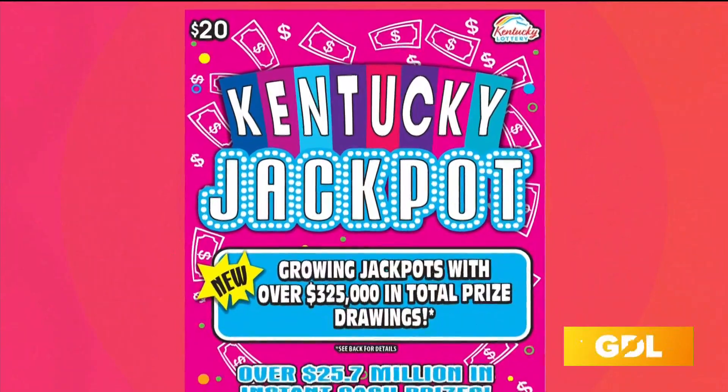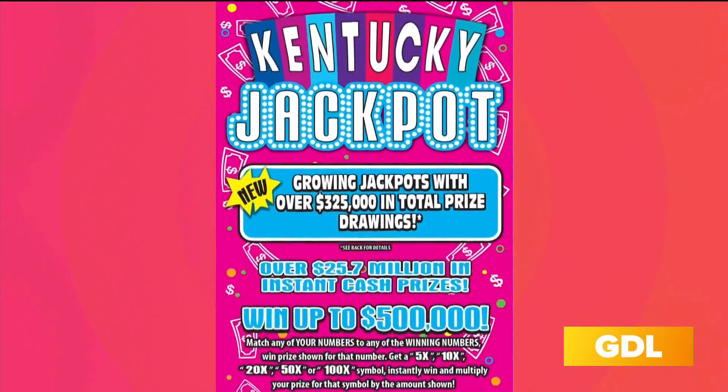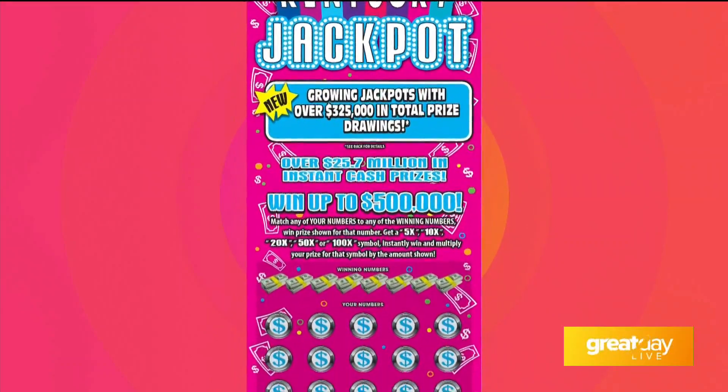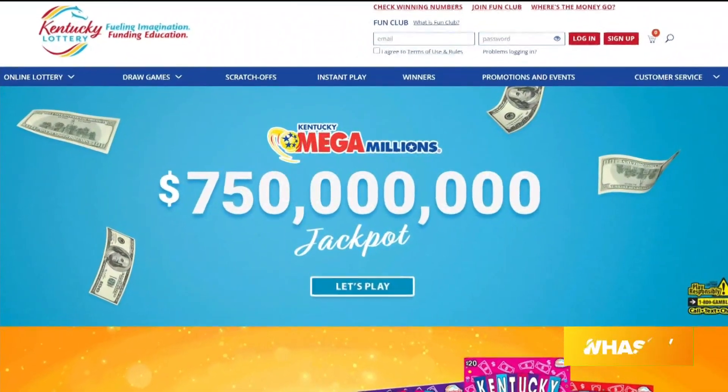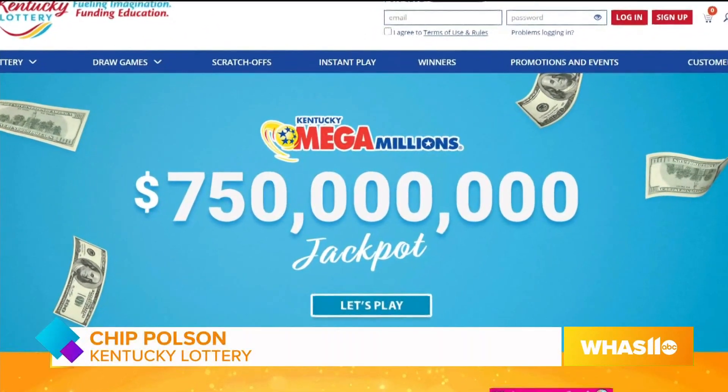The interesting thing is that you play the ticket and you can win up to — for example, on the $20 ticket — up to a half a million dollars. But after you're finished playing the ticket, you can use that ticket to enter a second-chance drawing for a jackpot that is continually growing. There will be four different drawings over the coming months, and at KYLottery.com you can see the jackpot as it progresses. The first drawing is on February 23rd.